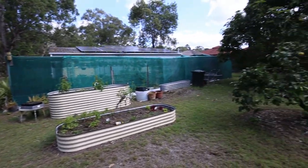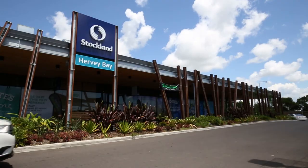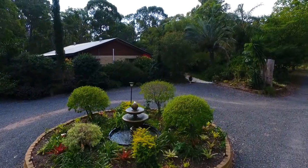Located close to the schools, sports complex and the shops. The vendors wish to downsize and are very serious about selling. Call to arrange your immediate inspection and bring your checkbook.